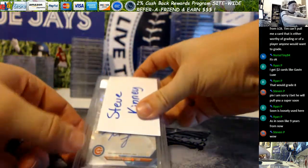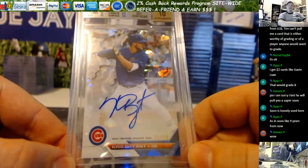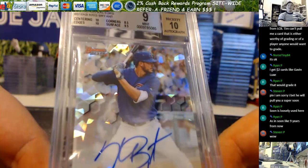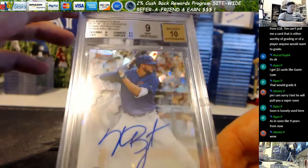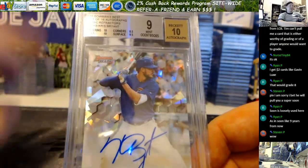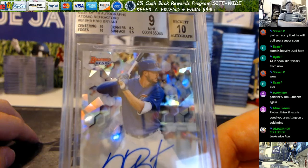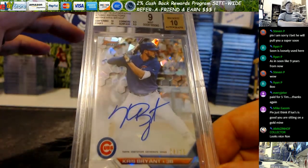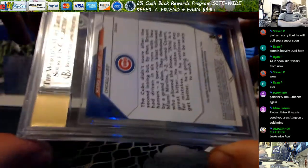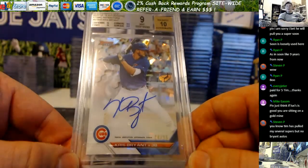Steve K — this one's weird. Got a 9 on your KB Atomic. Your subs are amazing, and you had an 8.5 on the corners. You had 10s around on the centering and edges, surface 9.5. Damn corners. For anybody that doesn't know how they do this — a card can never grade more than a half point higher than its lowest sub grade. So even though those subs average out higher than a 9, it can't be higher than a 9 because the corners are 8.5. I looked at this with the glass — I could not find the damage on the corner. So when you get it, maybe you can find something I couldn't.